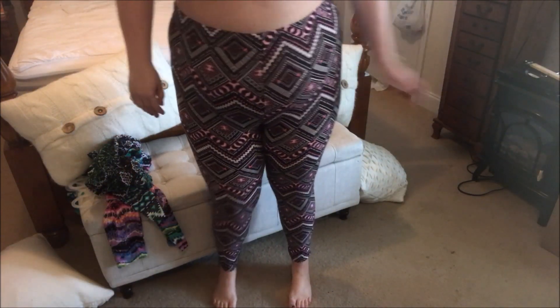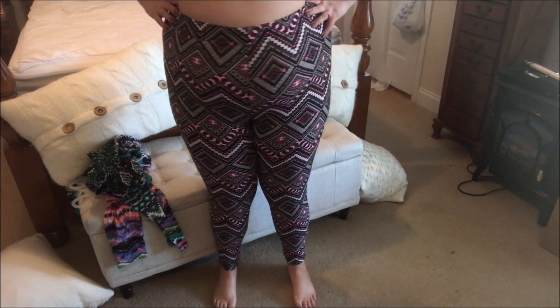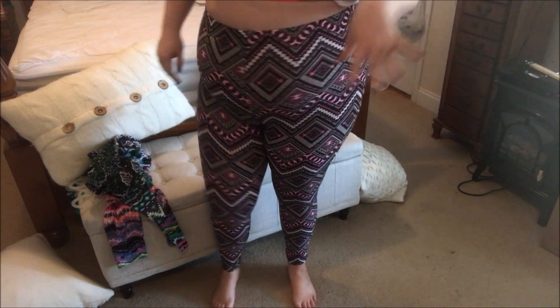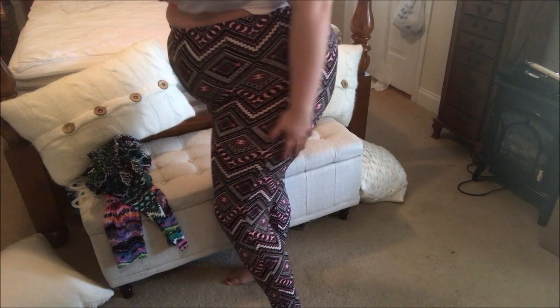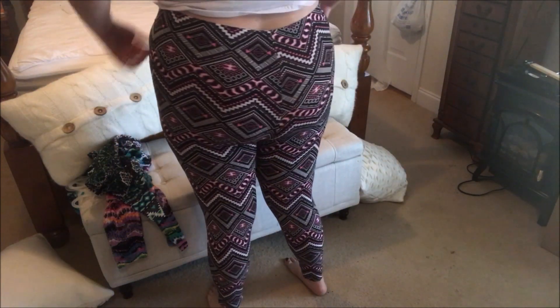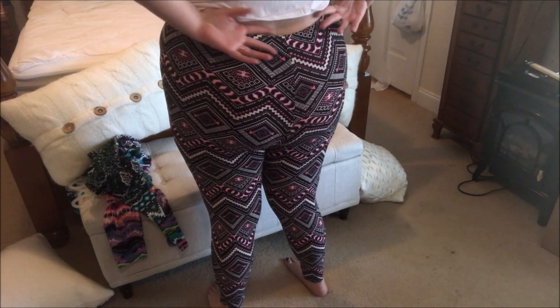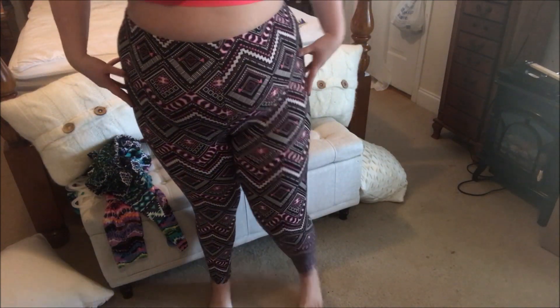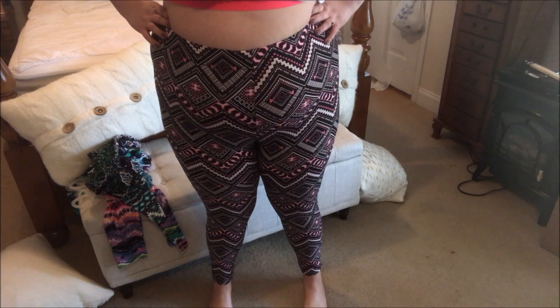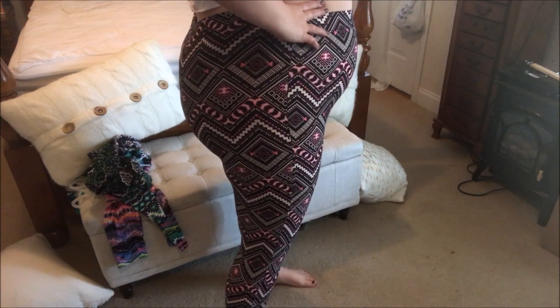Okay guys, here are the pink ones that we were talking about. I really really like these — they are so comfortable and so cute, oh my gosh, and they're so soft. Here's all the way around — here's the butt view. They go up pretty high-waisted, which I like. Here's the side view again — I just really really like them.